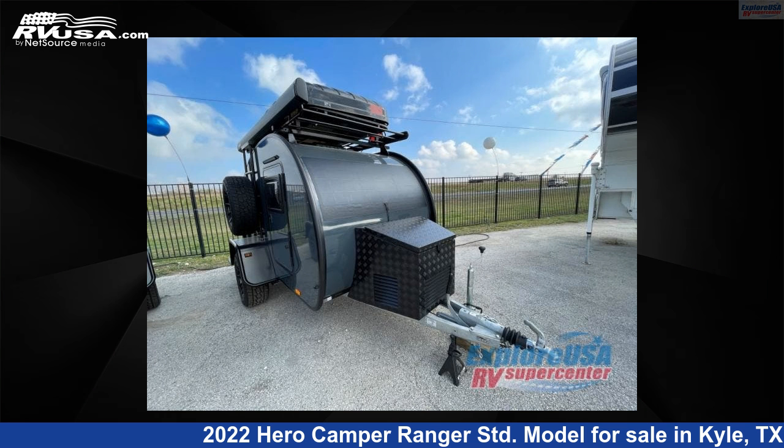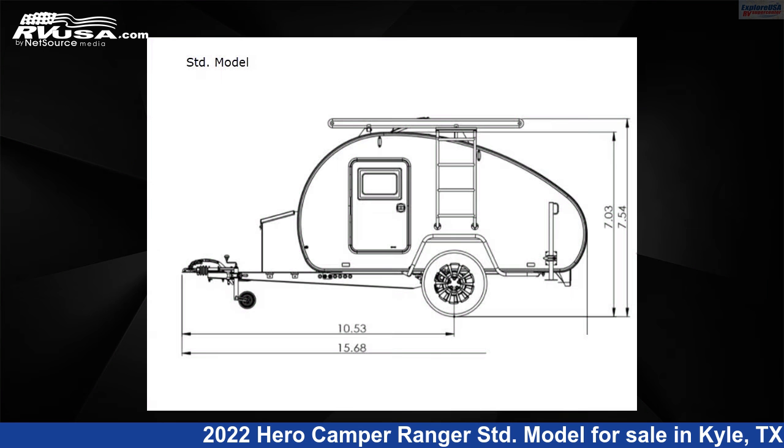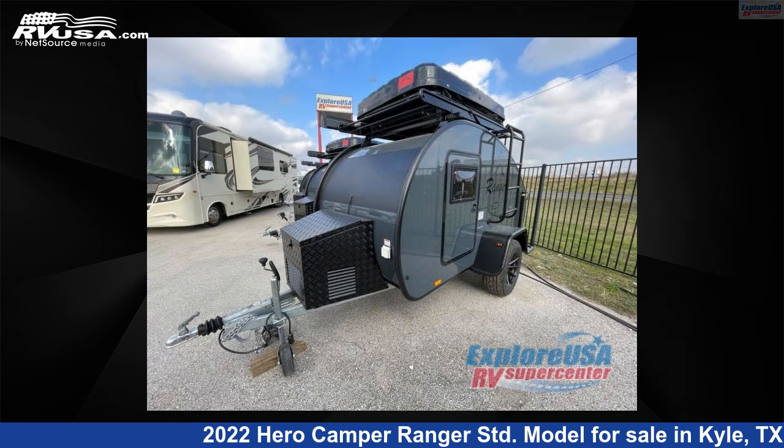This 2022 Hero Camper Ranger STD model is a travel trailer RV. It is located in Kyle, Texas 78640 and is offered for sale by ExploreUSA RV Supercenter, Austin, Texas.